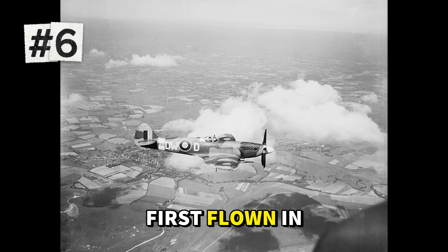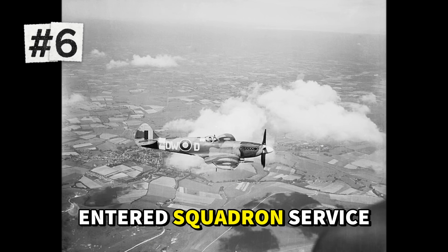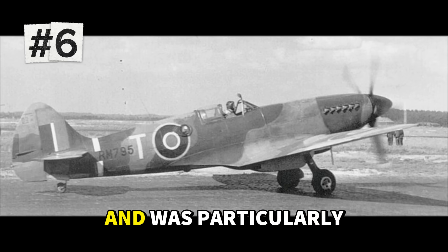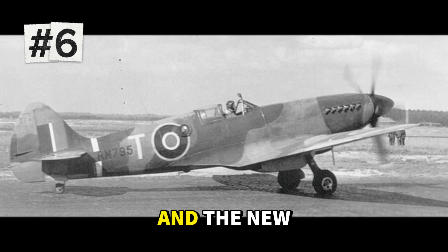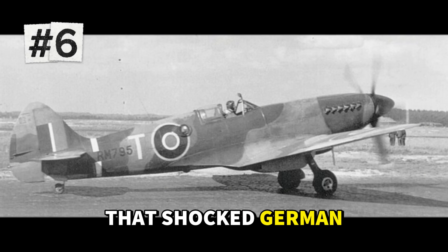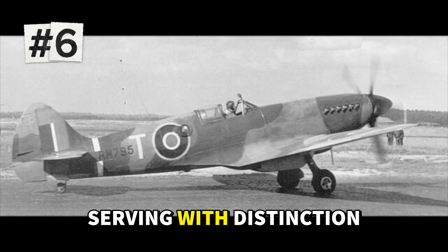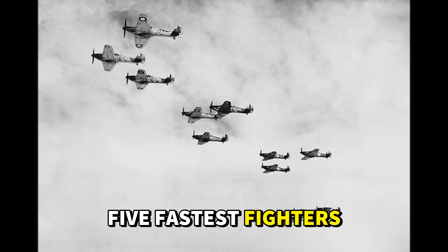First flown in January 1943, the MK-14 entered squadron service in early 1944. It immediately proved itself against the latest German fighters and was particularly effective at intercepting high-altitude reconnaissance aircraft and the new German jets. The Griffin's power gave it acceleration that shocked German pilots accustomed to outrunning earlier Spitfire variants. Over 900 were built, serving with distinction until the war's end.